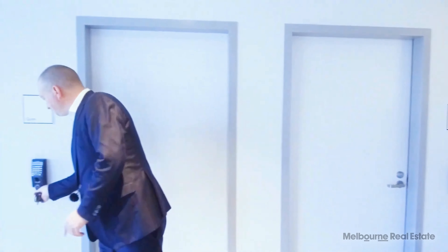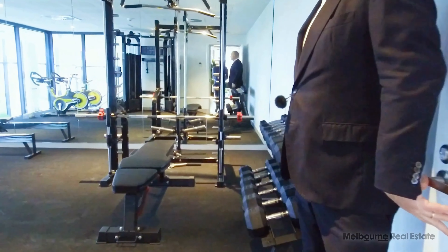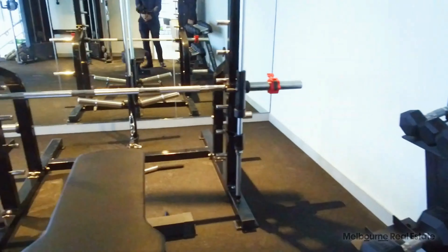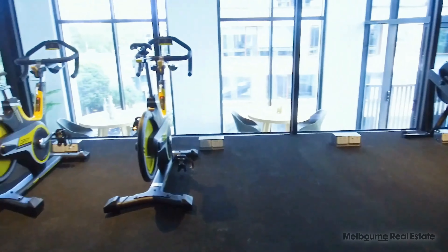I'd also like to show you the gym — I'm sure it's going to be popular. Building management may arrange for a personal trainer to come down and show you how to use all of the equipment to its best, so that you can get the most out of your time here at Montague Square.